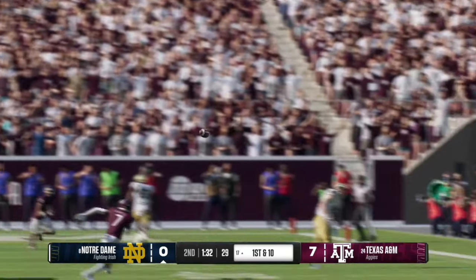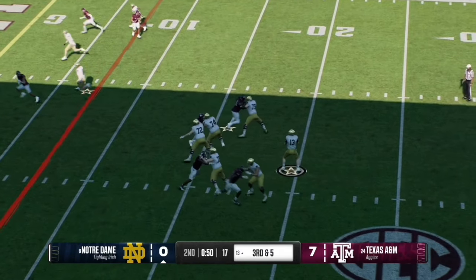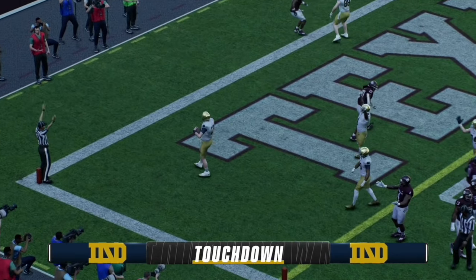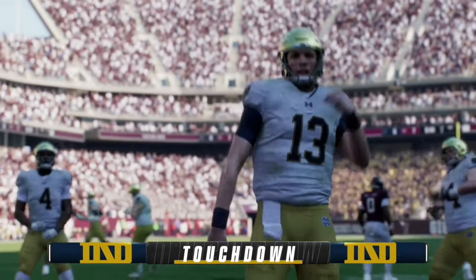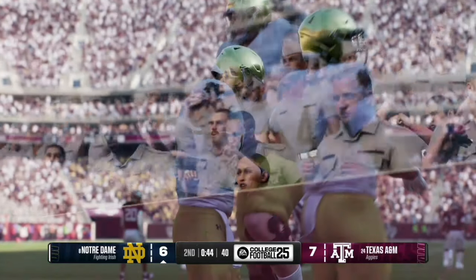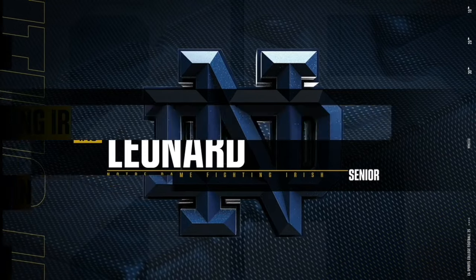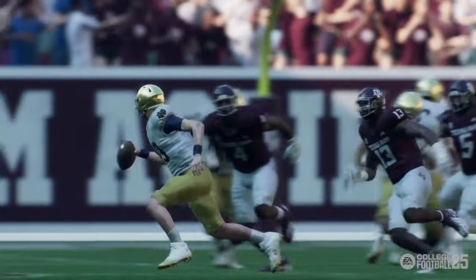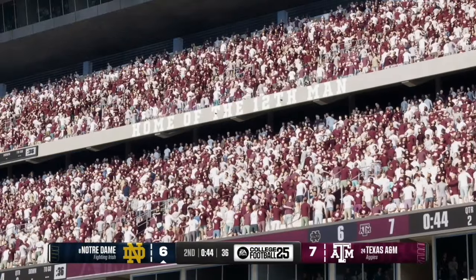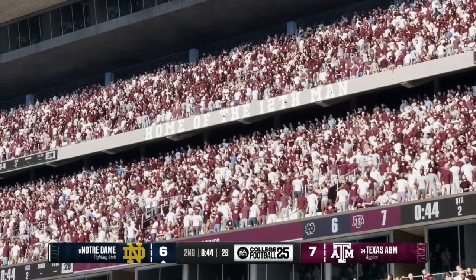The replay shows Leonard had a nice clean pocket and number 88 found the open space. On third and five, Kyle Field is electric as the stadium pulse goes all the way up, but Riley Leonard escapes the pocket and runs into the end zone — Mike Elko is not happy about that. Leonard does a great job escaping left and finding the open space, getting Notre Dame on the board. We are all tied up at 7 with 44 seconds left in the first half.